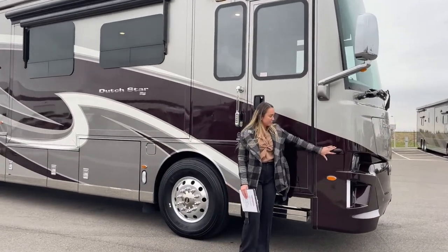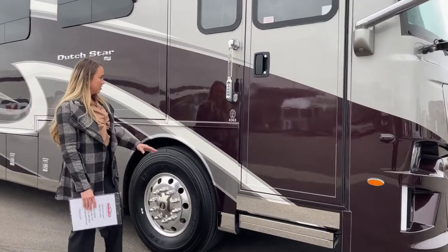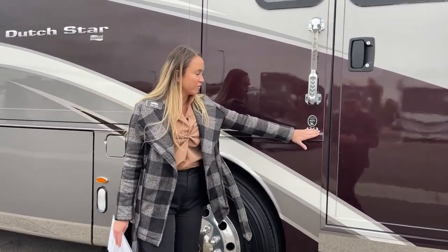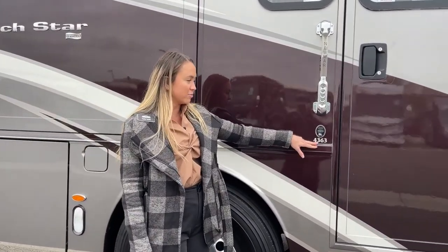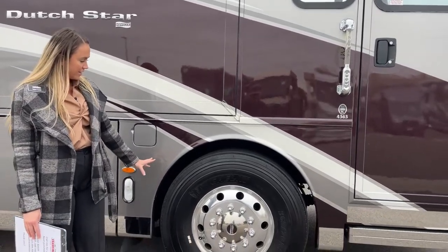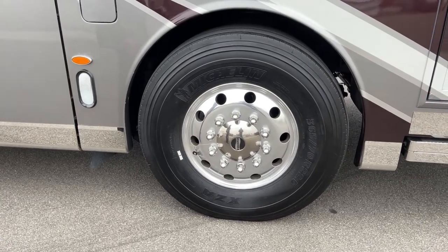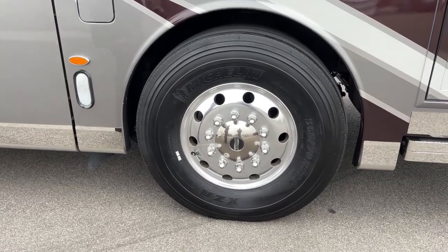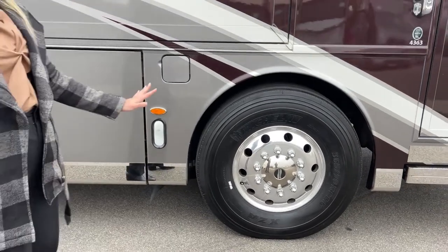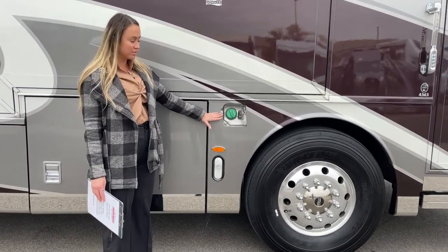We do have the side cameras for your blinker so you have the blind spots covered. There's a beautiful doorbell and a passcode right here, just shows the floor plan and how long it is as well. Sliding over to the tires, they are the Michelin tires — 365s — and they are 2020s, so fairly new tires.